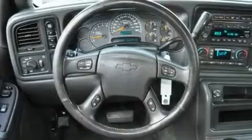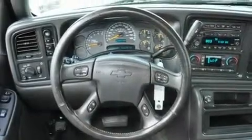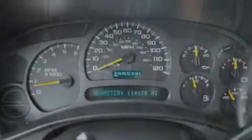Its top features include air conditioning, cruise control, heated side view mirrors, a Bose stereo system, a leather-wrapped steering wheel, a locking rear differential, a security system, an anti-lock braking system, a keyless entry system, and aluminum wheels.